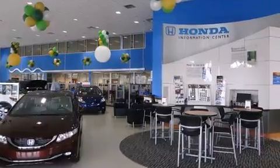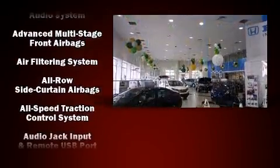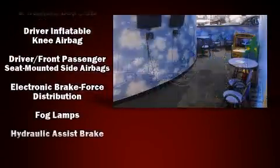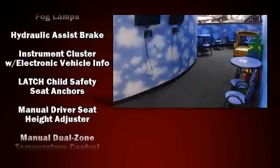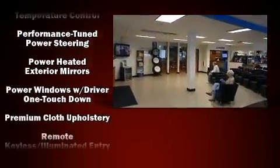Dodge also prioritized safety and security with features such as dual front impact airbags with occupant sensing airbag, front side impact airbags, traction control, brake assist, anti-whiplash front head restraints, ignition disabling, and four-wheel disc brakes with ABS.